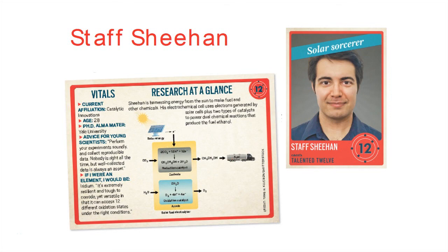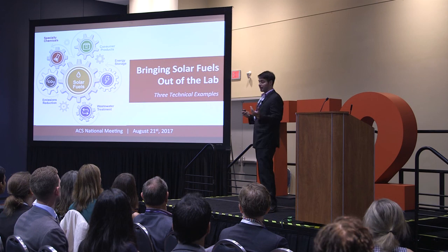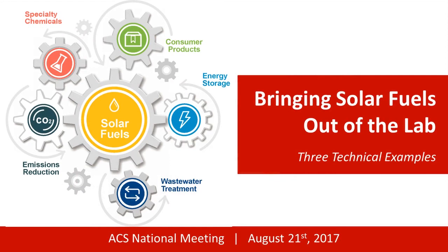I'm going to tell you guys three examples today about some work that's being done by my group, by our partners, by my company, Catalytic Innovations — how we're bringing technology that's used for artificial photosynthesis or solar fuels into the real world and applying that in different applications that are not trying to displace fossil fuels.